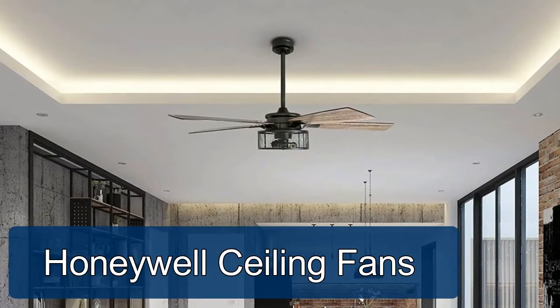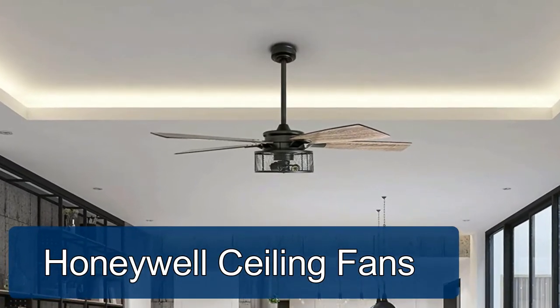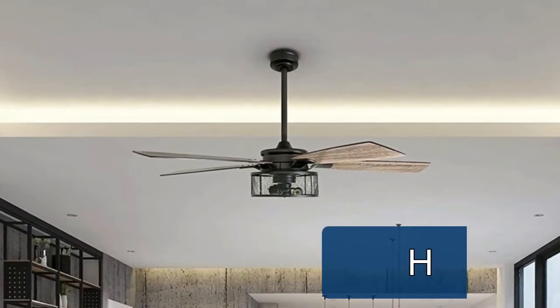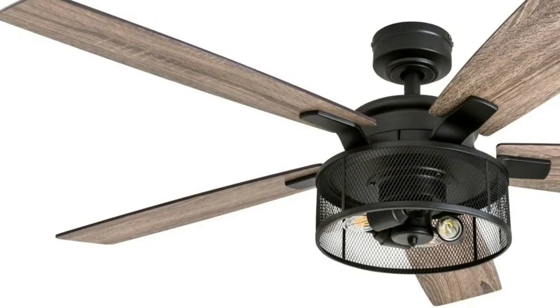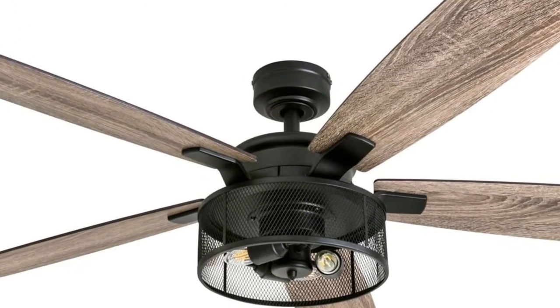Honeywell Ceiling Fans. Trend setting, industrial style, this modern fan flaunts warm rustic dual finish rough pine slash chestnut blades, a bronze finish motor housing, as well as Edison style light bulbs. This fan boasts dynamic hanging abilities.